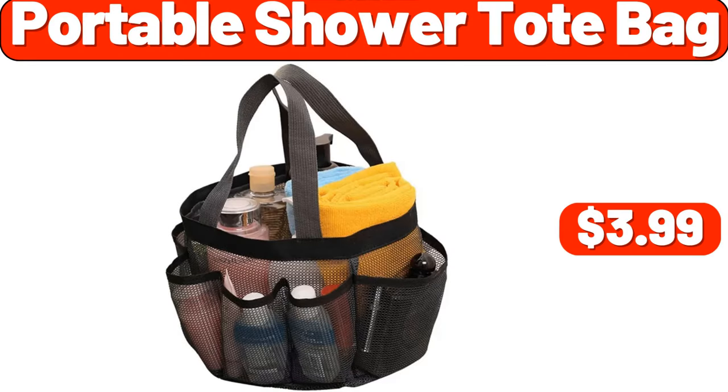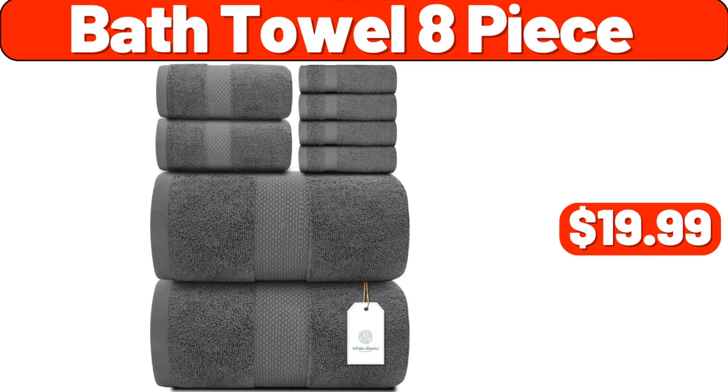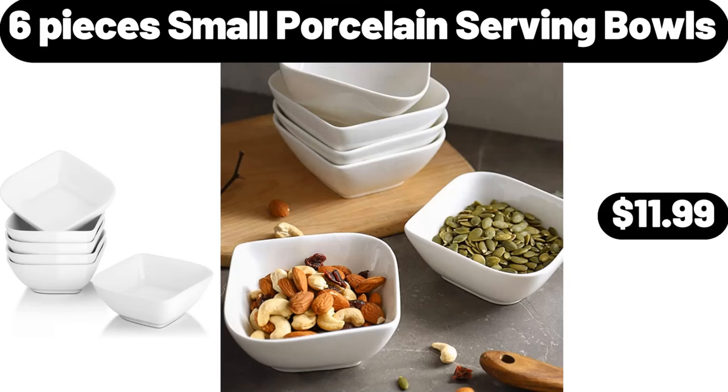Portable Shower Tote Bag, $3.99. 4 Cup Non-Stick Egg Frying Pan, $12.99. Bath Towel 8 Piece, $19.99. 6 Pieces Small Porcelain Serving Bowls, $11.99.